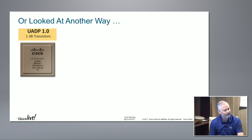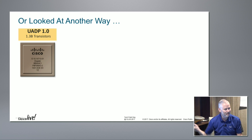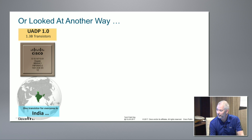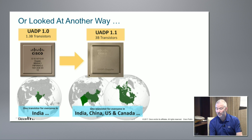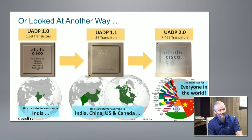Looking at transistor counts another way - Dave loves numbers - at 1.3 billion transistors, you get one transistor per person in India. At 3 billion you get one for India, China, the US, and Canada combined. At 7 billion transistors, we get one each for every person on Earth.